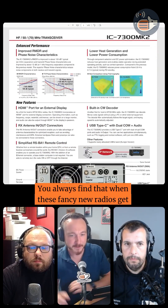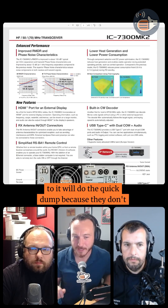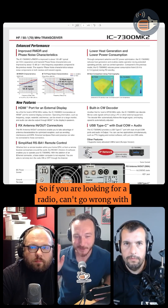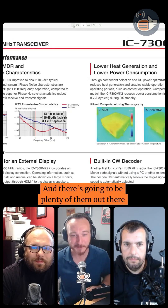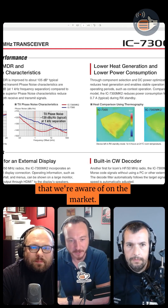You always find that when these fancy new radios get announced, the people that have the predecessor will do the quick dump because they don't want to get stuck holding the bag. So if you are looking for a radio, you can't go wrong with a 7300, and there's going to be plenty of them out there — it's one of the best-selling HF radios that we're aware of on the market.